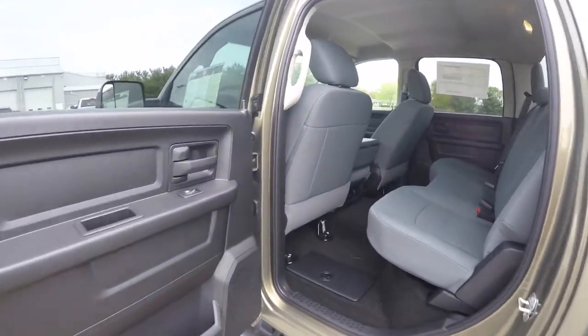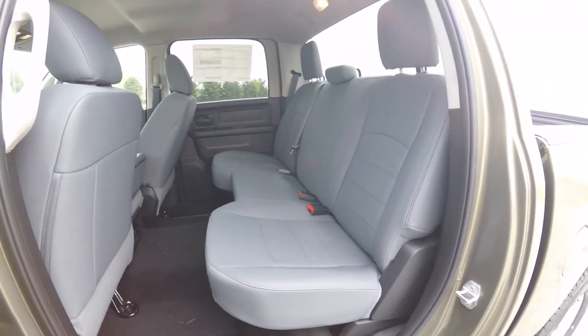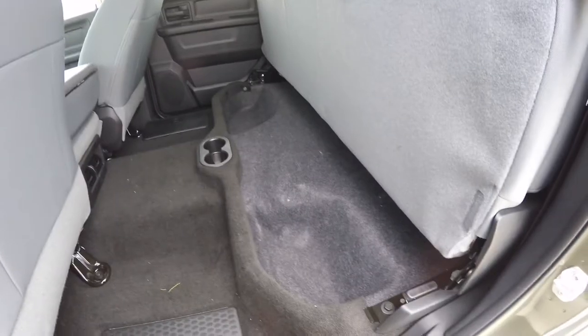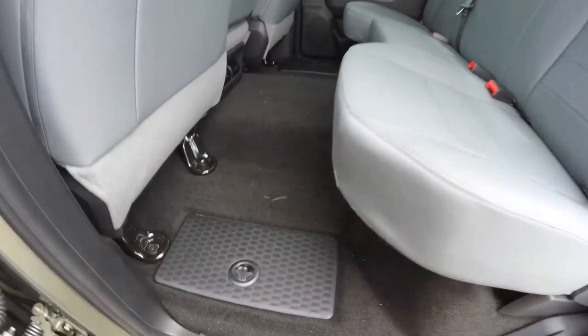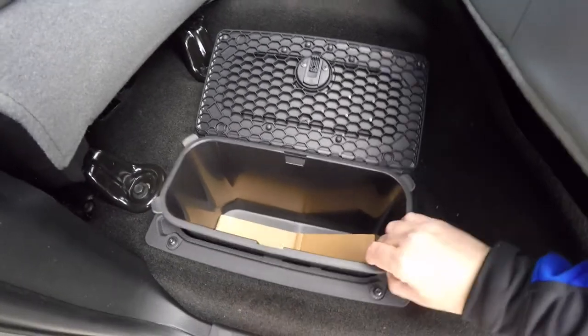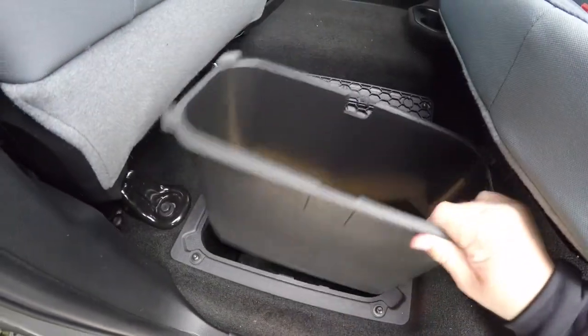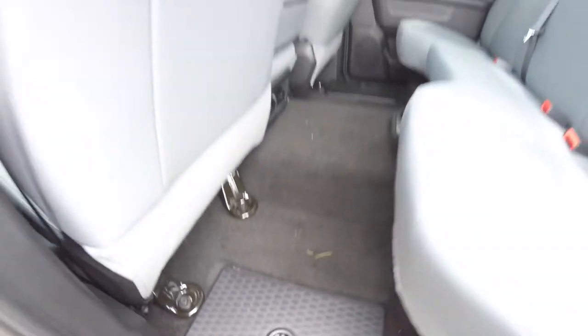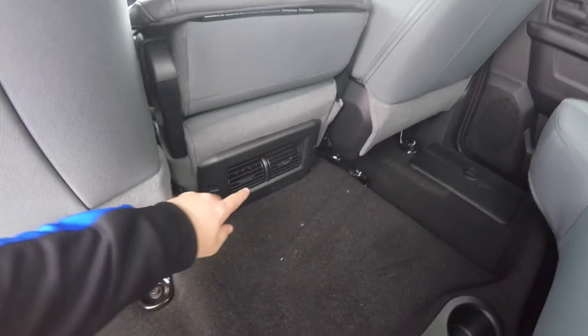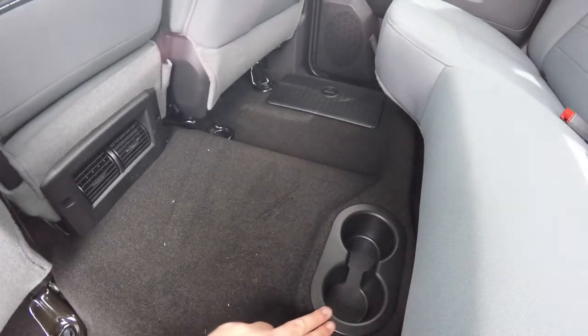Taking a look at the rear seat — it seats three across with height-adjustable head restraints in all three passenger seating areas. This seat also folds up to reveal storage. On both sides you have integrated in-floor storage canisters with removable liners. Rear seat passengers also have their own positional air vents and floor-mounted cup holders.